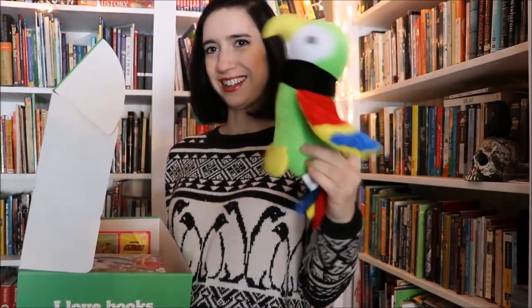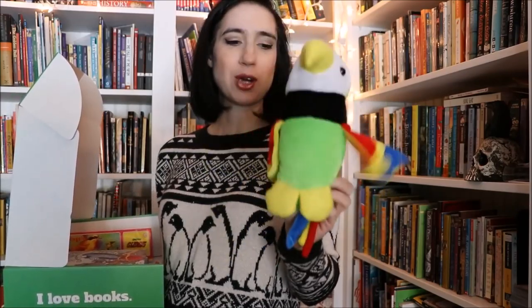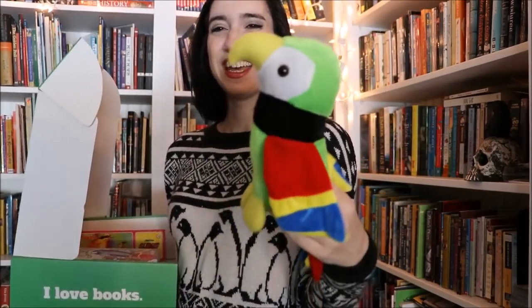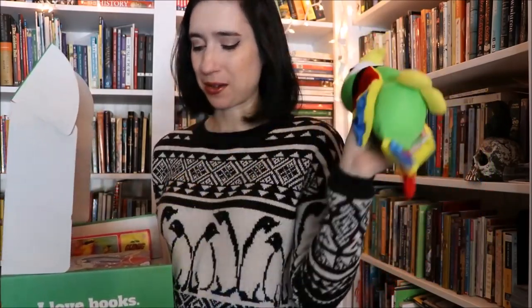We also included a little stuffed bird, because honestly my kids are obsessed with stuffed animals. When we were trying to decide what to put in there, my kids kept saying you have to include a toy bird. So after much searching, we found this guy. He's really cute. I hope your kids love him, because my kids are already fighting over who gets whatever's left in the box after I get all the boxes out. Those are all the extras that are going to be in this box.